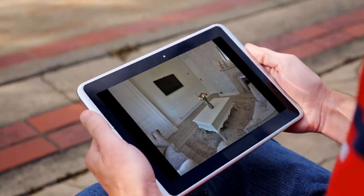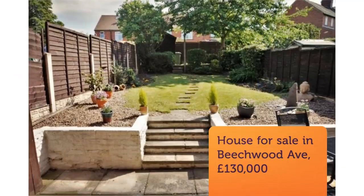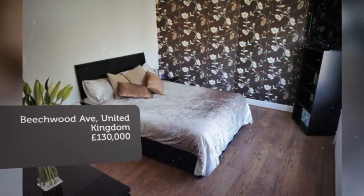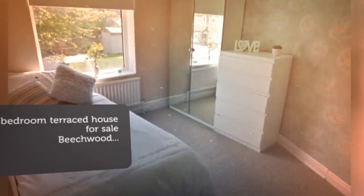There is off-road parking and a south-facing garden. Key features include: ideal first-time buyer purchase, beautifully presented throughout, 60ft rear garden, off-road parking, modern kitchen and bathroom. Viewing is advised.